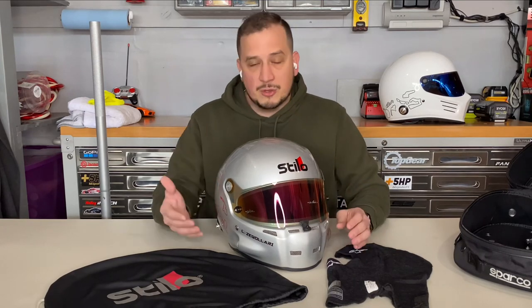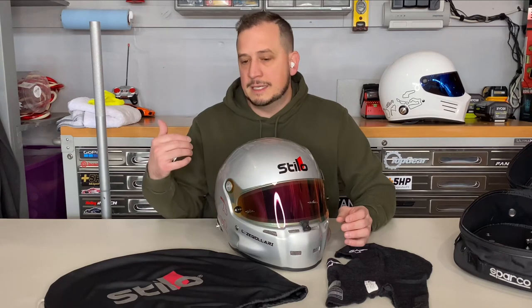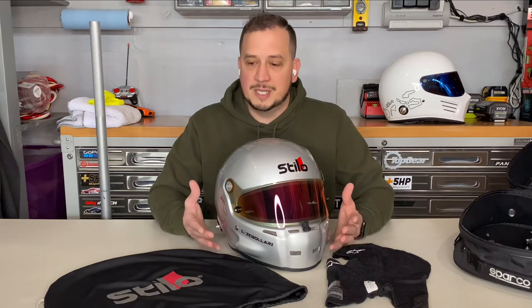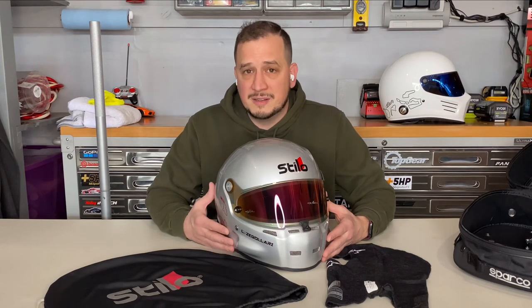I decided to make this video because I know a lot of people are in the same situation I was — have an expiring helmet, need a new one, and aren't sure which to get. My advice: try helmets on if you can find a local shop. Bell makes an excellent helmet but doesn't fit me; Stilo makes a fantastic helmet but doesn't fit everyone. Go test them for yourself — you'll usually know right away — and spend an hour at the shop wearing different ones for 15 minutes at a time.